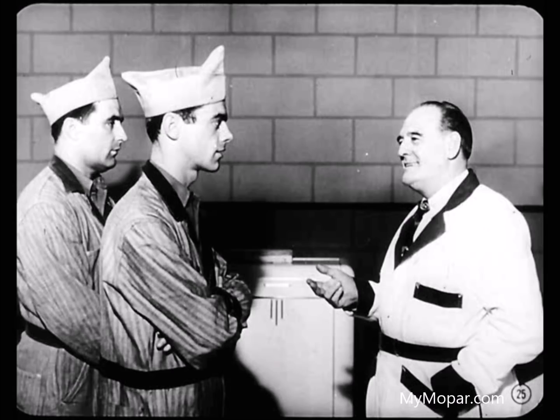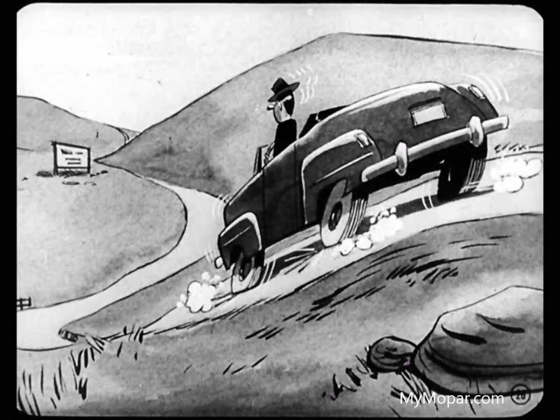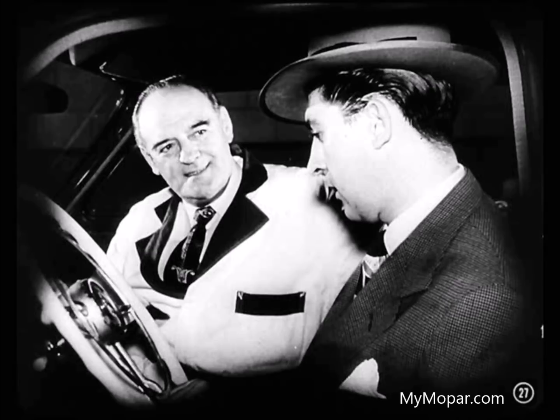Coasting with the transmission in neutral certainly isn't good driving practice, but don't ask me why some people do it — I don't have the answer. Somebody ought to tell him that leaving the transmission in gear gives him the advantage of the braking effect of the engine and saves wear on the brake lining. Once you explain to the driver that the transmission is only doing its job of automatic shifting, he'll understand, and then maybe he'll start driving like he should.